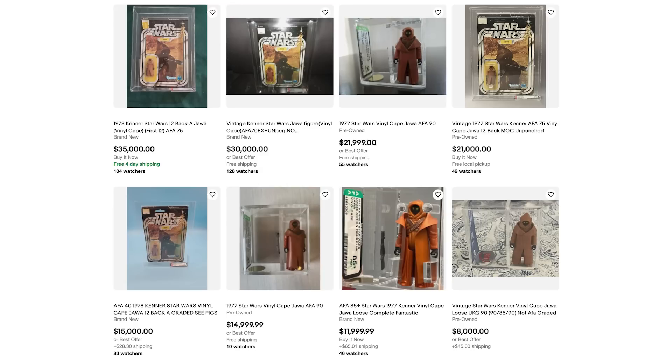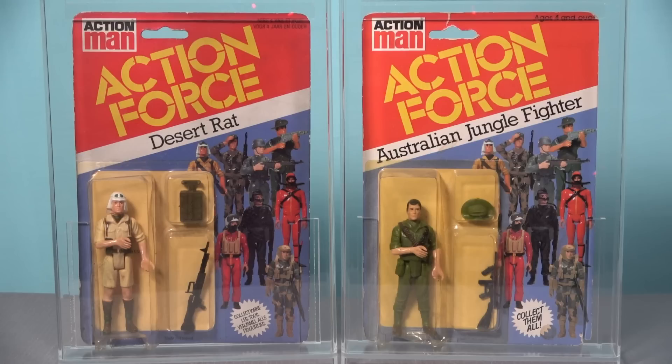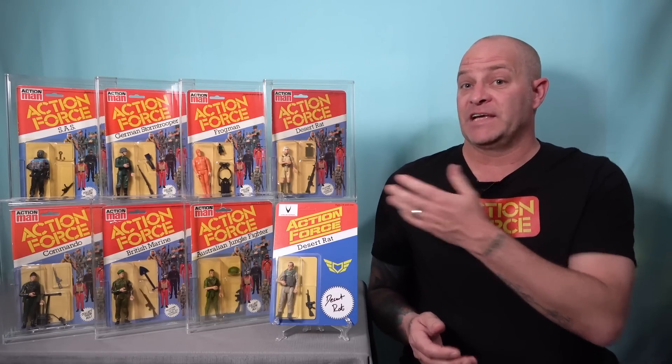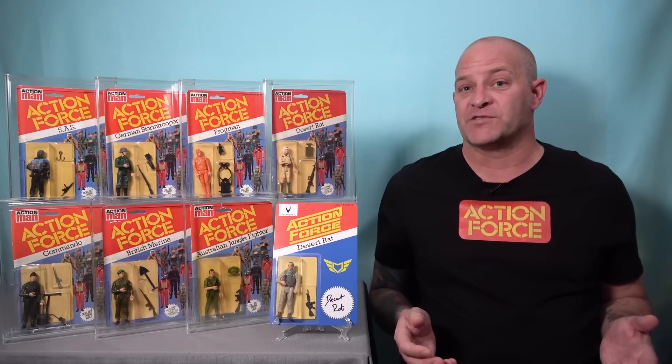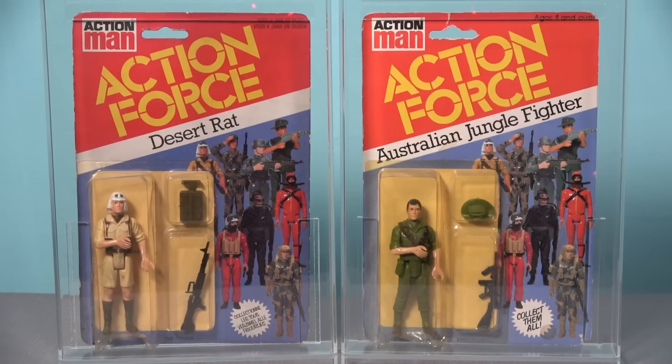A quick search on eBay has revealed no less than four carded vinyl cape Jawas for sale right now, with numerous carded Yak Face figures also being offered, and yet there are no carded Australian Jungle Fighters or Desert Rats currently available and none have been sold on that platform in the past 90 days. I would much rather own a genuinely rare figure like this for less than a thousand pounds than a Star Wars Yak Face that's worth three times the price because of an overinflated market.